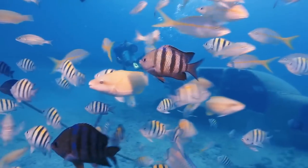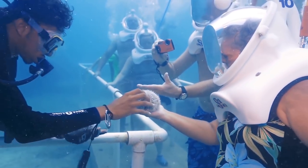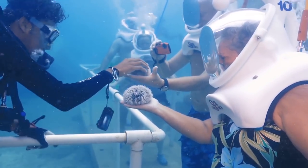Guests walk single file following the walkway railings and their guide. They walk among hundreds of tropical fish past a sunken airplane. A guide holds a camera as he places palm-sized spiky sea urchins in guests' hands.